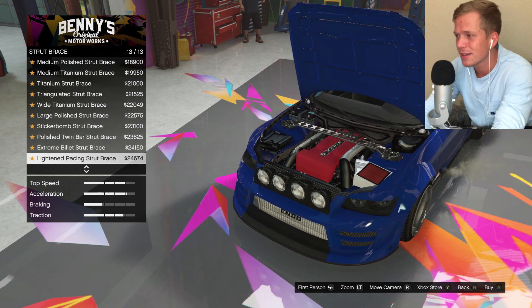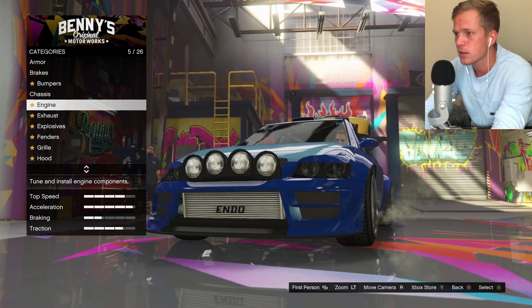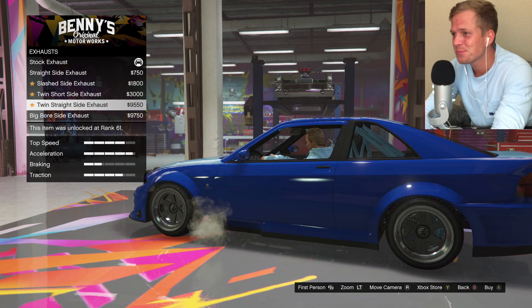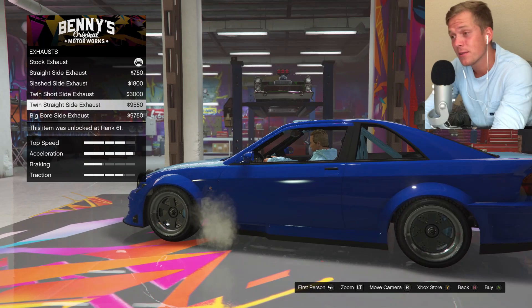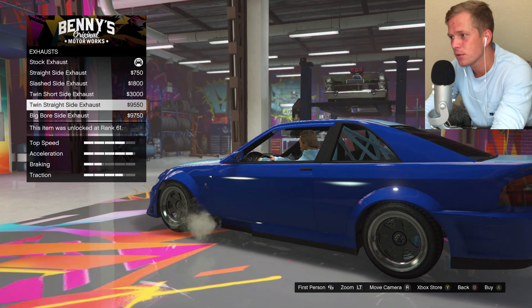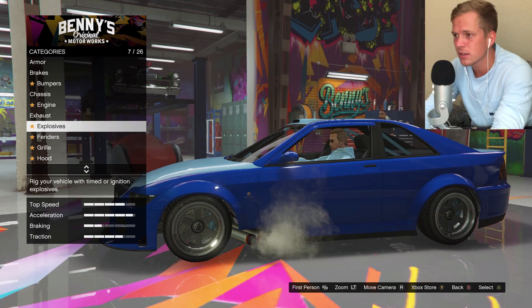These are all just cosmetic upgrades, and I don't think there's ever a situation where you're able to look under the hood of the car, so we'll pass on that and upgrade the engine itself. Oh, that's dope — I like that a lot. I think I'll go with the big bore — actually, I kind of like the dual exhaust. I'm going to go with the dual one on that; I just like that one a little bit more.